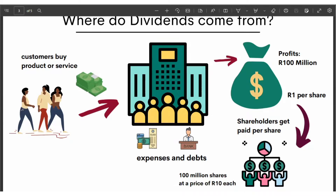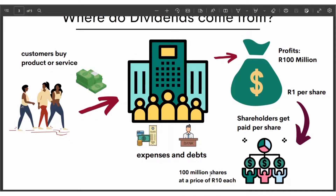In this example, we have a company with 100 million shares at a price of 10 rands, meaning one rand is paid to one share worth 10 rands. That gives it a dividend yield of 10%. Why? Because one rand is 10% of 10 rands.